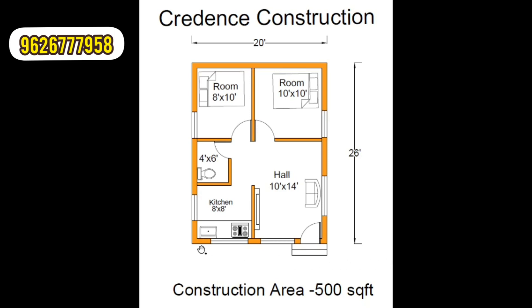The building size is 20 feet by 26 feet. This is the main door. The hall size is 10 feet by 14 feet.